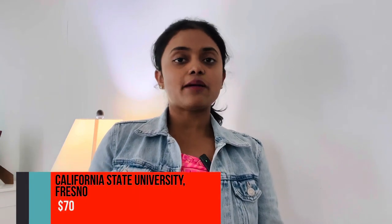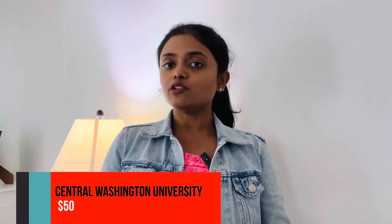Fourth: California State Polytechnic University Pomona, application fee $70. Fifth: California State University Fresno, application fee $70. You have to remember that there are many California State Universities and you have to be careful which one you are applying for, as each university may offer different agriculture courses — for example, one might have horticulture and another might not. Sixth: Central Washington University, application fee $50.